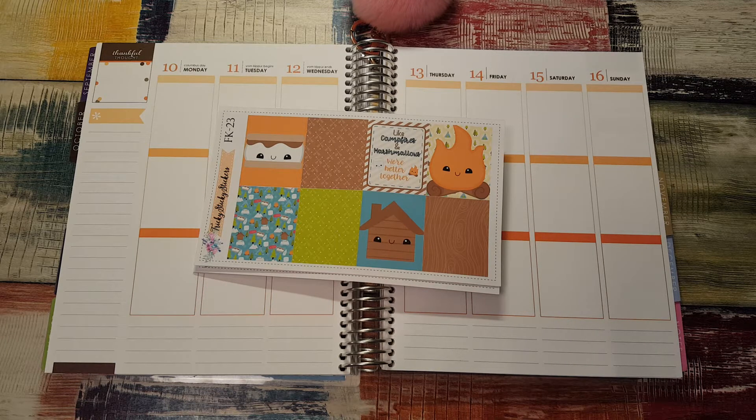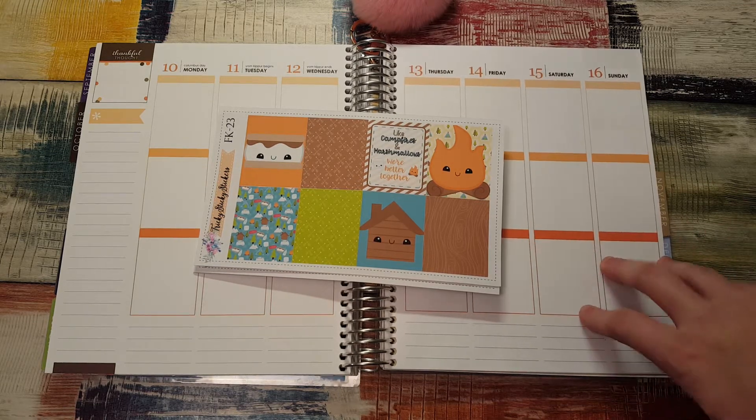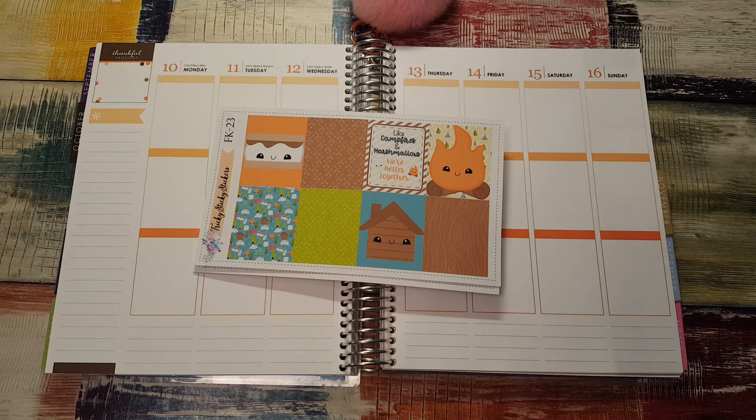Hi, it's Tess and I'm here today with a plan with me in my Erin Condren. I don't do plan with me's in this planner very often because I actually mostly do plan-as-I-go's and I just don't have time to film that because I do it in the evening every day and there's a lot going on, so that's like my quiet time.